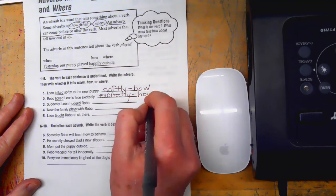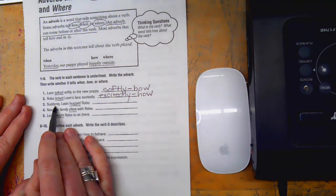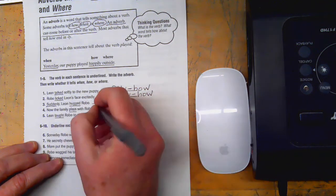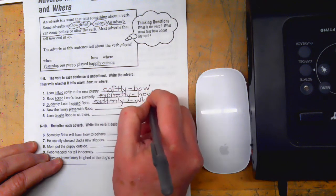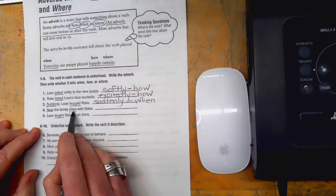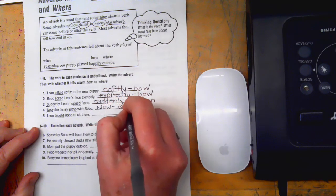Suddenly — that looks like a when to me. 'Leon hugged Robo suddenly' — so we write suddenly, and it tells when. That adverb ends in -ly, but I think that's a coincidence because mostly the how-adverbs end in -ly. Next, 'the family plays with Robo now' — so we write now, and that tells when.